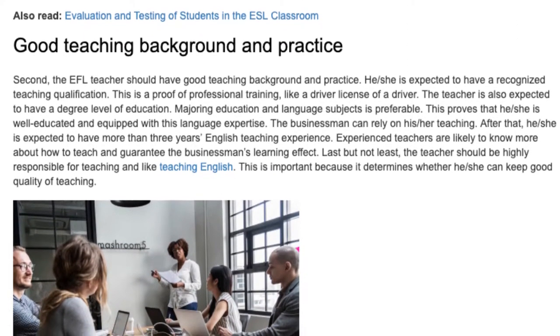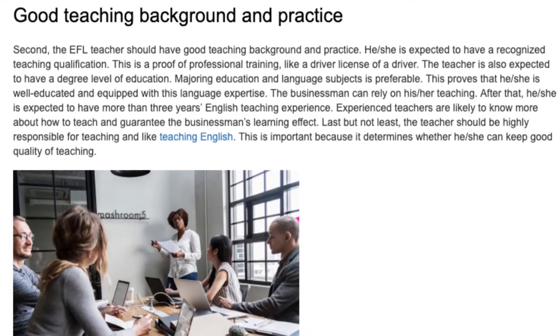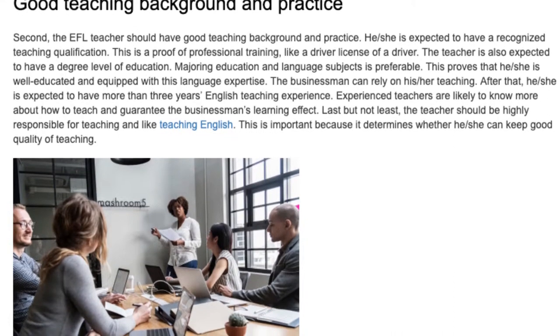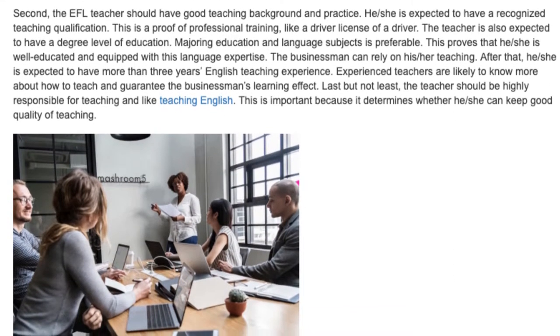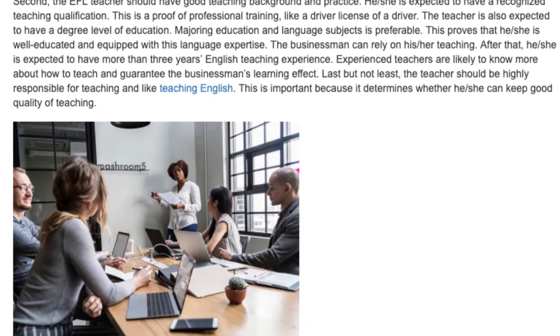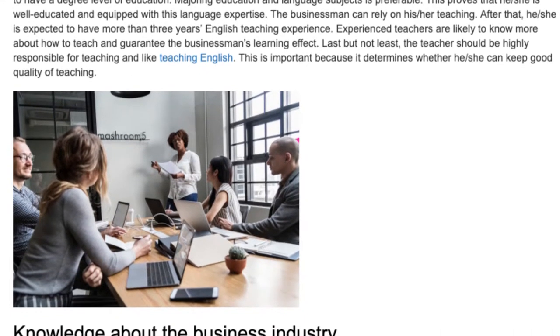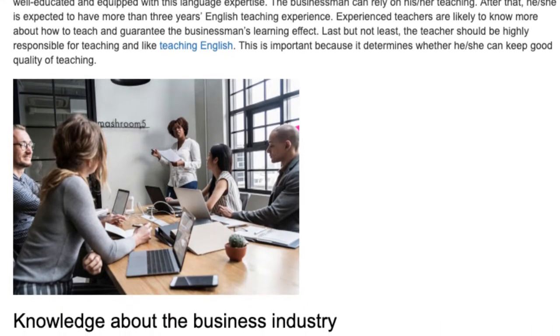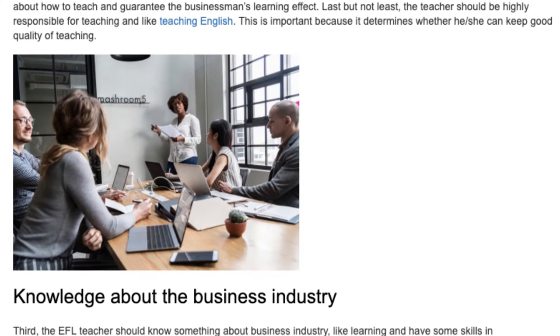After that, he or she is expected to have more than three years of English teaching experience. Experienced teachers are likely to know more about how to teach and can guarantee the businessman's learning outcomes. Last but not least, the teacher should be highly responsible for teaching and genuinely enjoy teaching English, as this determines whether he or she can maintain good quality of teaching.